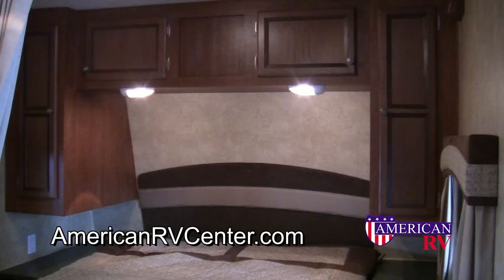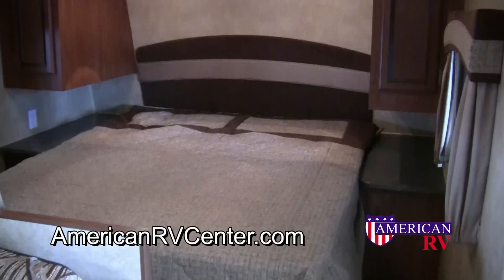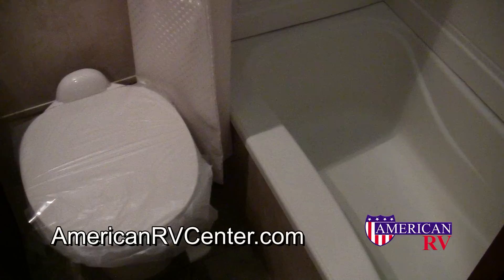Your personal retreat includes bright overhead lighting, overhead cabinetry, side wardrobes, and a walk-around queen-size bed.